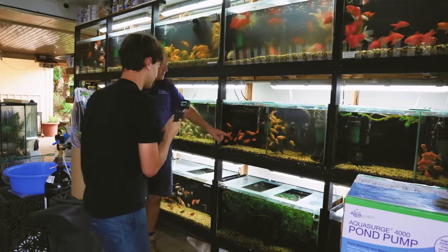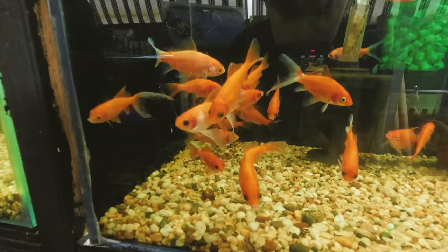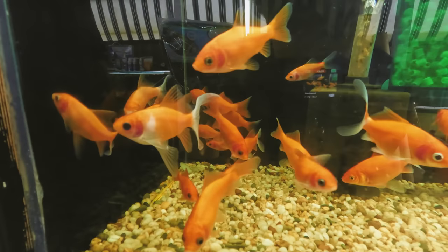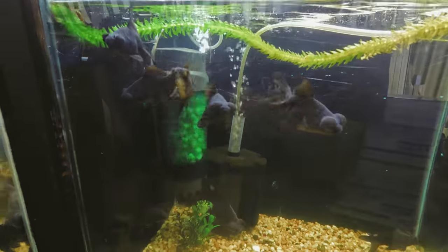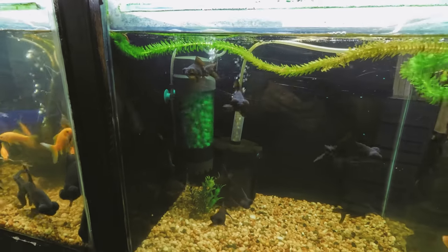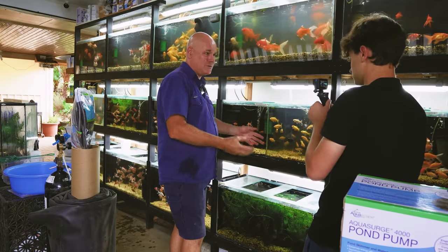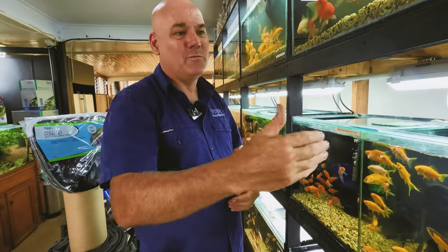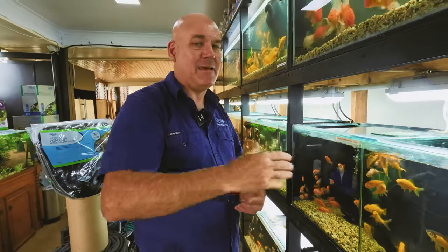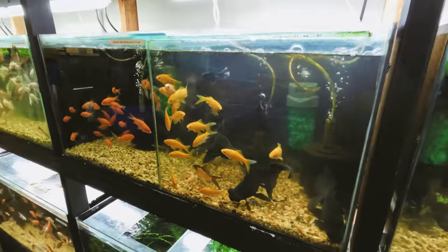These are the electric reds we showed you earlier in the shed. You can see the difference in intensity of colour as a juvenile — they will go as intense as the more mature ones. Some black moors over here — these are actually imported ones. One of the big problems with long-tailed fish is if you keep breeding long-tailed fish all the time, your tails will slowly get longer and longer, and before you know it, you've got a fish with severe balance issues. So we do periodically have to come back and breed with a shorter tail to keep that gene pool in line.